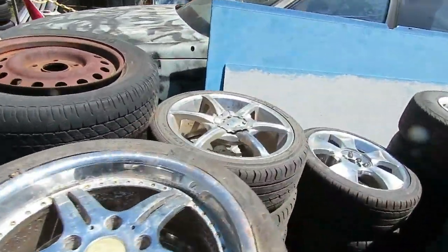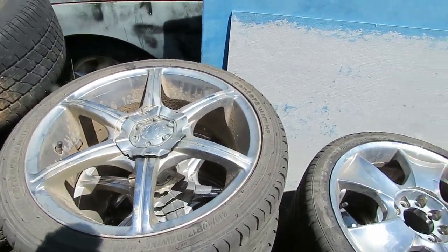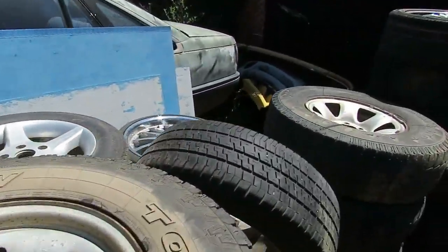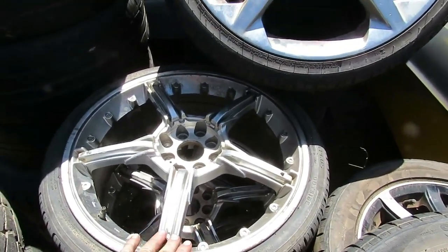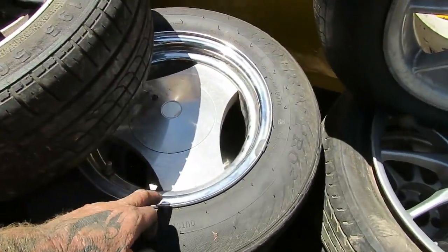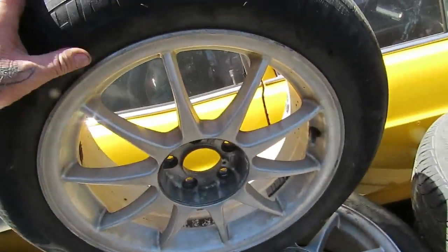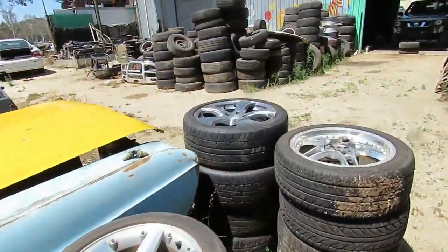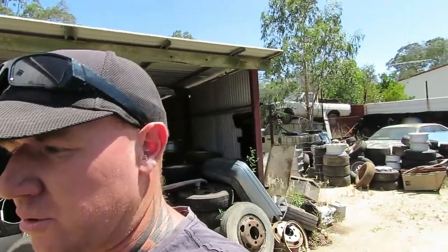Going through the wheel collection — 'No no, these ones here. If I had a set of 18s like that on my CV8 Monaro they'd actually look alright.' Too small... not too sure about them... don't know what they are... these ones could be good on something old school we've built, no centre caps but they'd be alright. Doesn't look like we've got wheels. Captain is not excited about this Honda — not excited at all, doesn't even want to walk out and look at it.